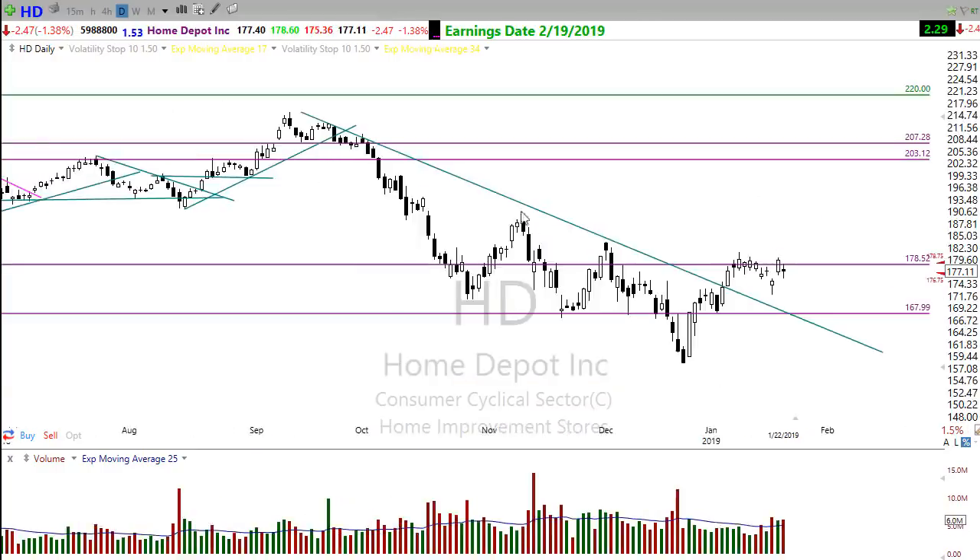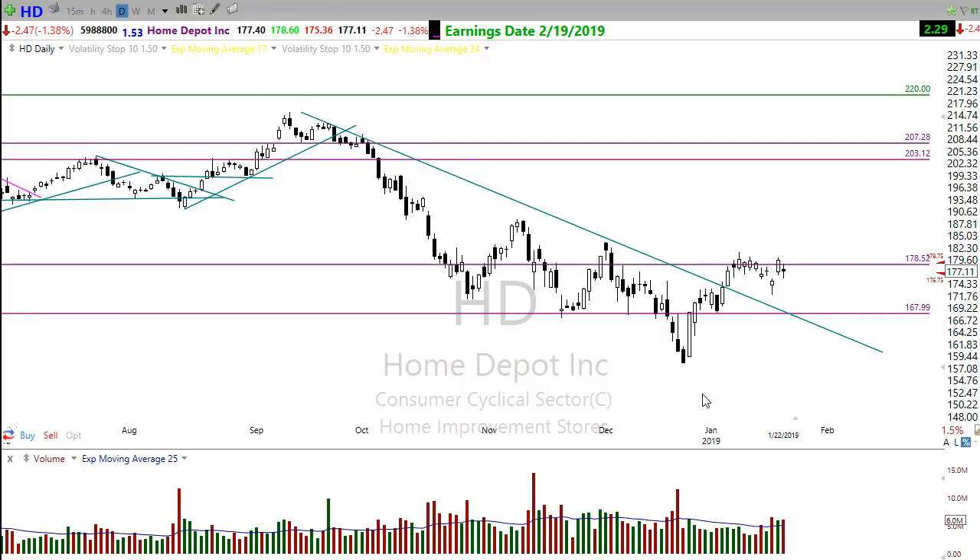Home Depot is breaking its downtrend, showing a nice inverted head-and-shoulders pattern on the chart. We just need a little bit more push — I thought we had it on Friday, but yesterday's pullback broke that back down. We just need a little more push to maybe fire this up and pop it out, and then we have some upside potential. So keep an eye on Home Depot.